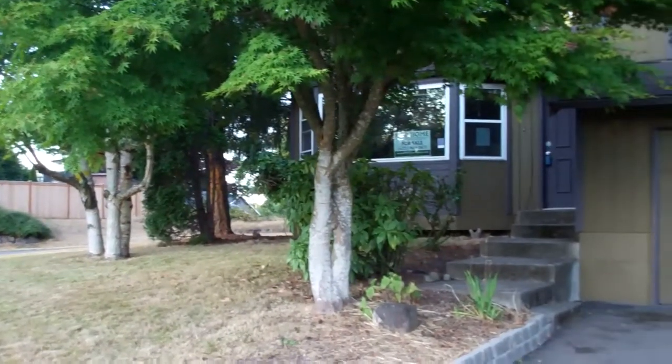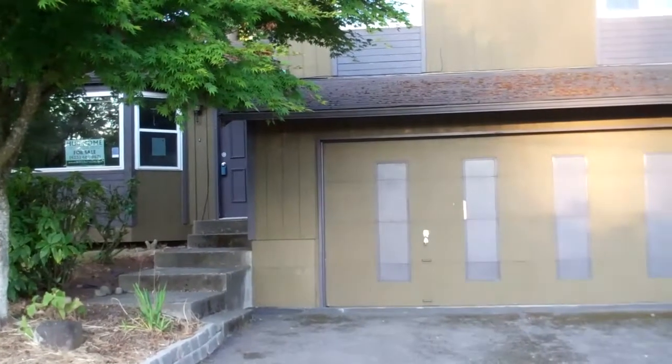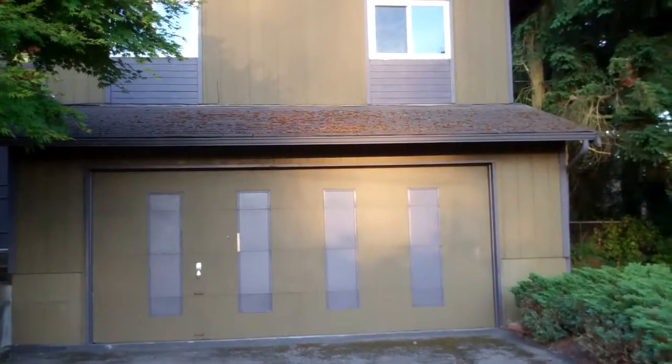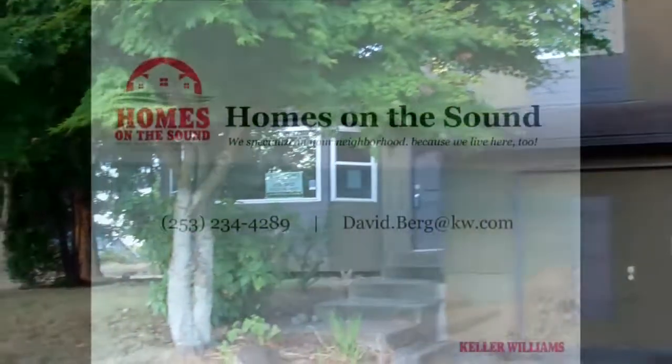Hot home — three bedroom, one and a half bath, 1,412 square feet, only $147,000. Give me a call today. David Berg with Keller Williams Realty, 253-234-4289.